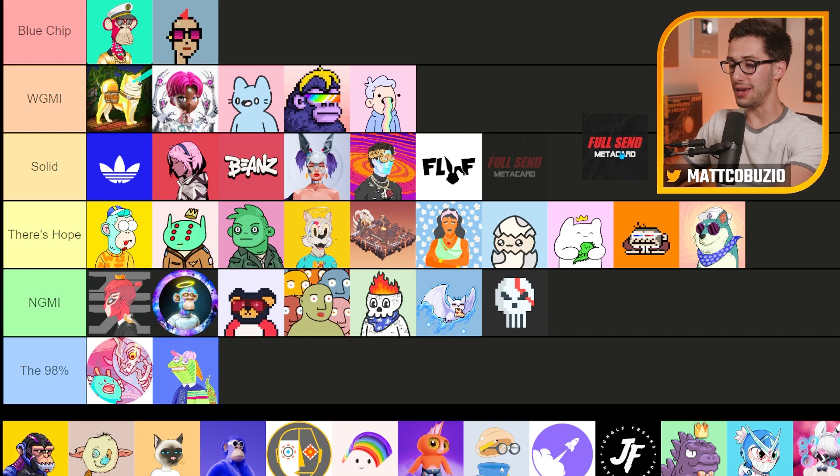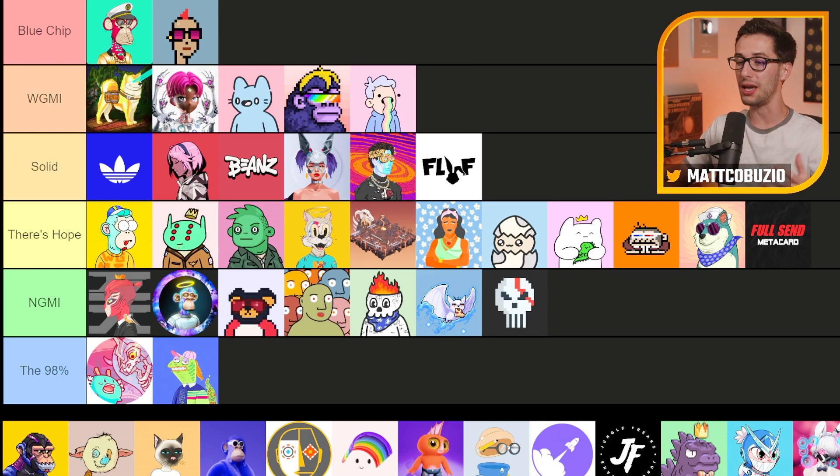Next up, we've got the Full Send Metacard — the Nelk Boys, the Full Send Podcast. I don't know much about it; it's an access token for the stuff they do. They're well-connected and smart people with a lot of good relationships in the space. I can't imagine they would blow it and screw over their people, but it's hard to say whether this is going to be really appealing to the masses or just to their fan base. In the grand scheme of things against all these other projects, probably not the best pick.